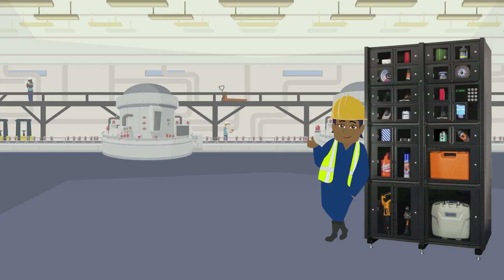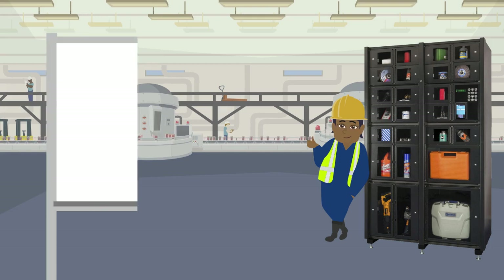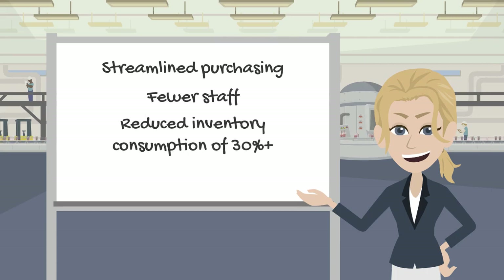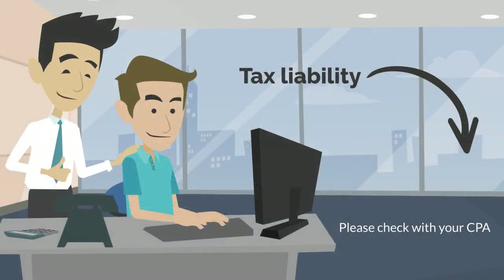Benefits of vending combined with their easy-to-use inventory control software include streamlined and consolidated purchasing, reduced need for staff, reduced inventory consumption by up to 30% or more, increased staff productivity, and vending machines may also reduce tax liability.